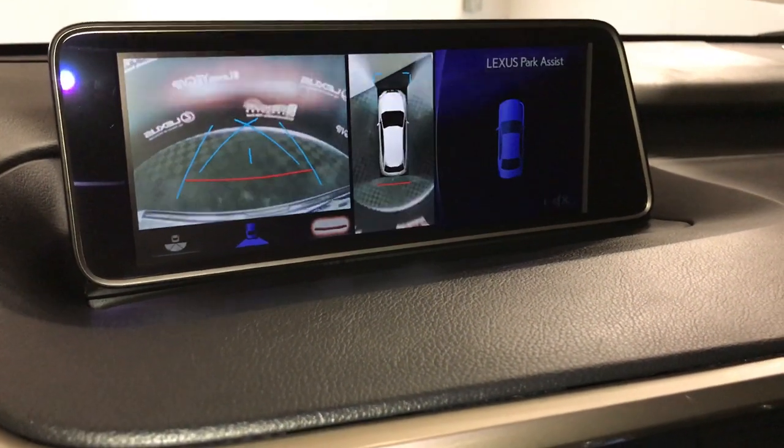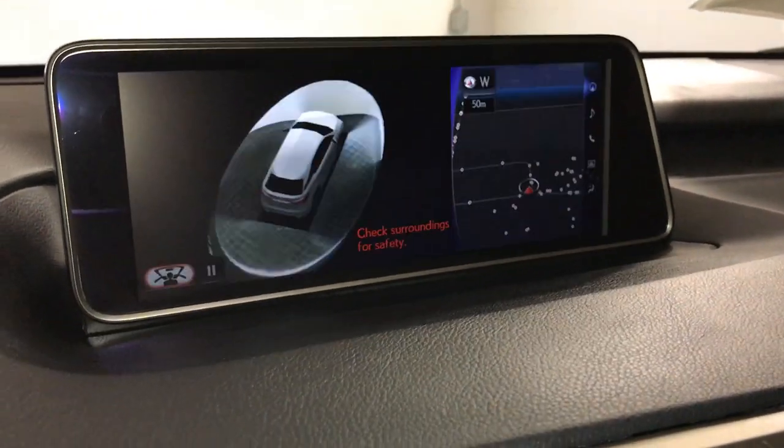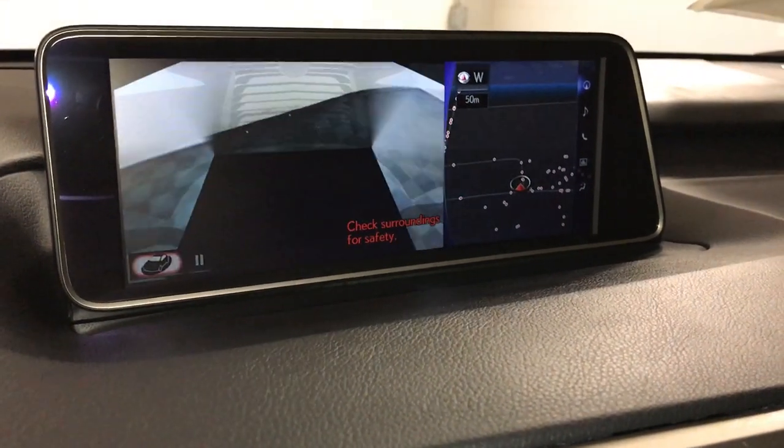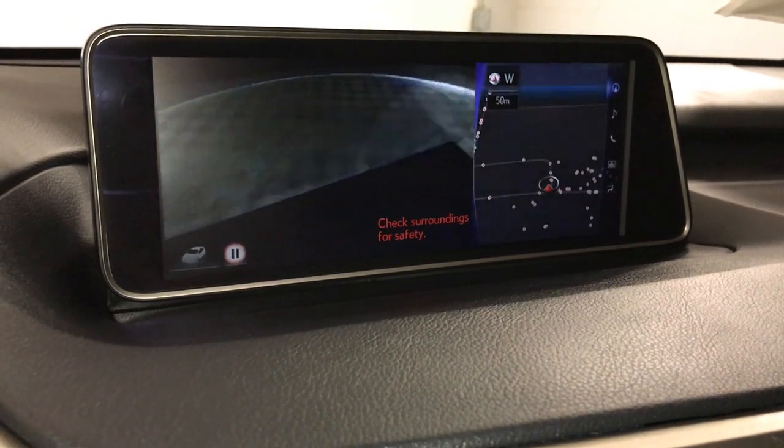I'm going to hit that panoramic view button. This gives you a 360-degree view of the vehicle — top-down view or the see-through view. You can pause it whenever you want.